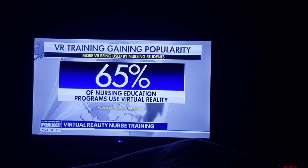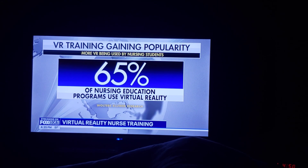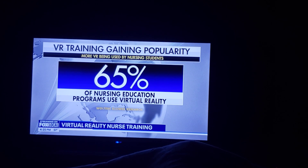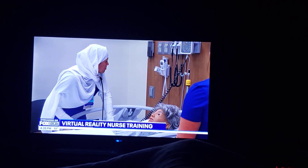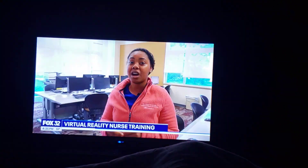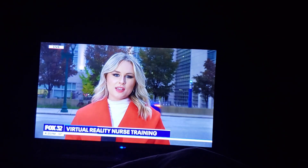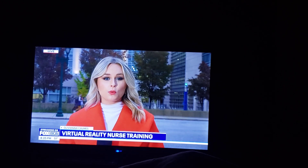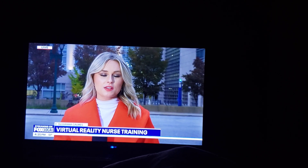One healthcare researcher reports 65% of nursing education programs use VR in some form now. In this case, they combine a full-body patient simulator with VR training. It brings fun to learning, so you're not always just sitting behind a desk hearing someone talk. Director Jett says she hopes to continue customizing the simulation for more advanced nursing students.